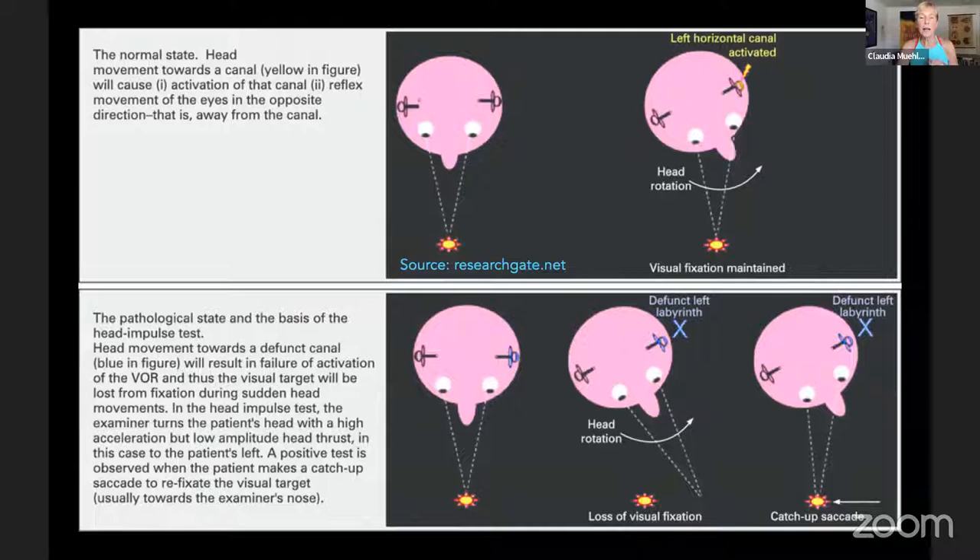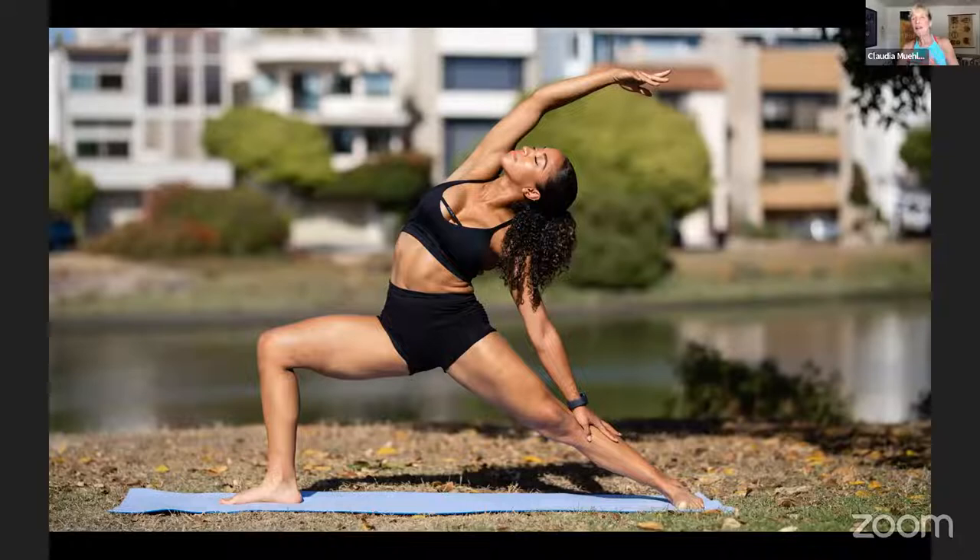If you question the eyes' involvement in balance — have you ever tried a balancing pose and then closed your eyes? The second we close our eyes in tree pose or standing on one leg, it's way harder to keep balance, because our eyes use the horizon level to help us know where we are in space.